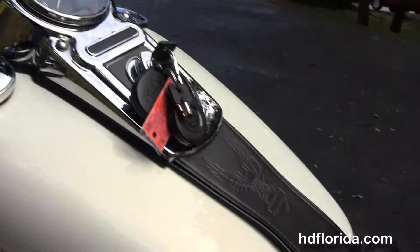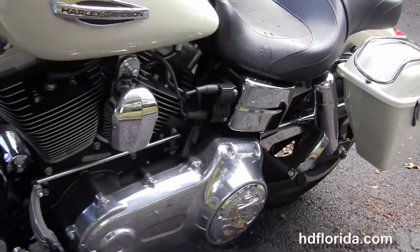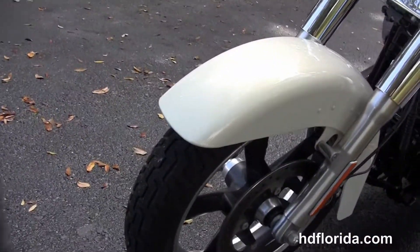The bike is in Morocco Gold, comes standard with ABS brakes, and has a factory-upgraded key fob security. It has a full-size detachable windshield out front and an upgraded lift-to-ride primary cover.